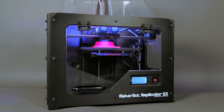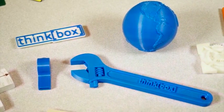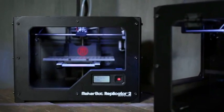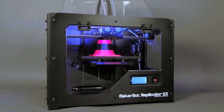3D printing is the process of making a three-dimensional solid object out of virtually any shape from a design created on a computer. The technology is used for everything from jewelry making to architecture and in the dental and medical industries.